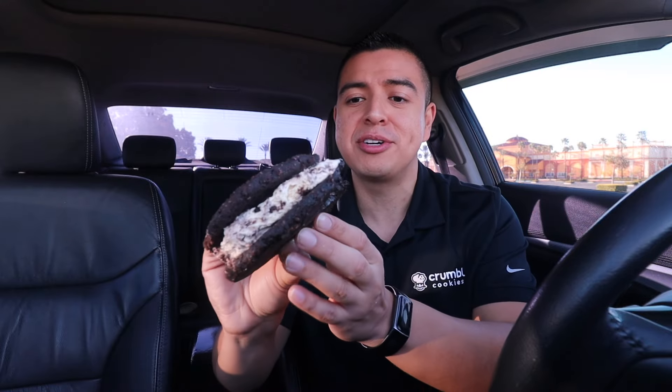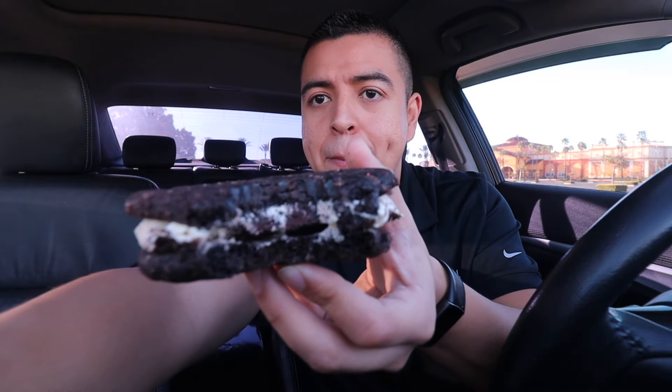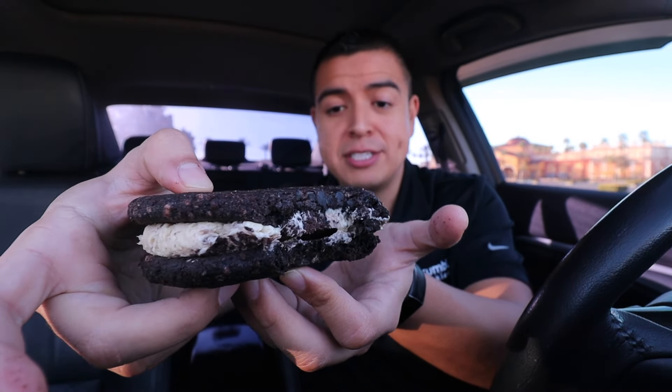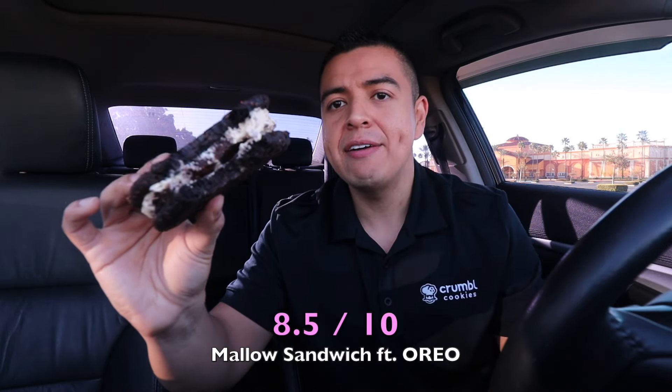Wow, it really does taste like cookies-and-cream ice cream. It's so cold in the middle. The two chocolate cookies are so soft and they literally melt in your mouth. This cookie is perfect for summer — it's ahead of its season, but I love eating cold things when it's cold. The fluffy creamy center definitely tastes like cookies and cream. Very thick, very delicious — I'm giving this an 8.5 out of 10.